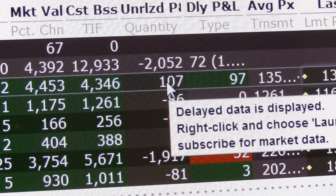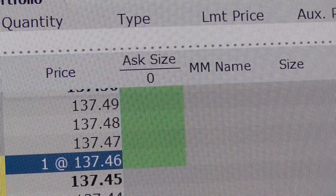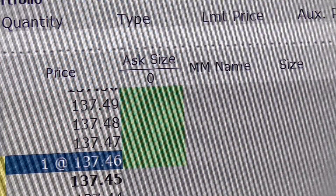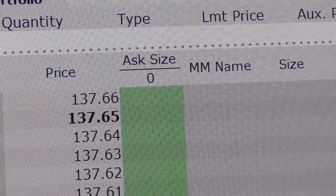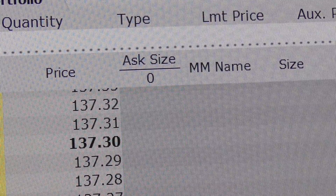We could put in a sell limit price. Let's take a look at what the stock is currently trading at and what the spread is. The spread on the stock right now is 137.66 on the ask and 137.26 on the bid.